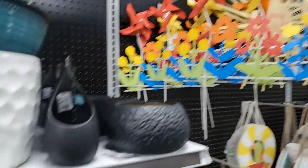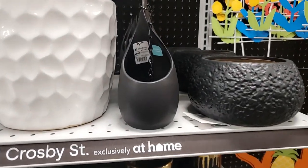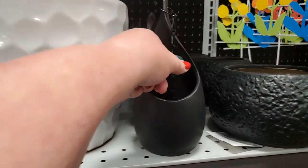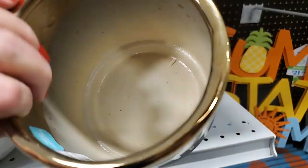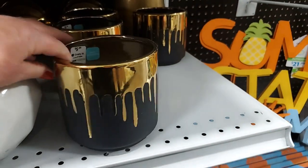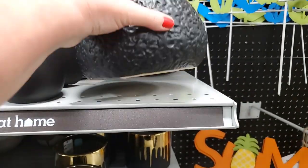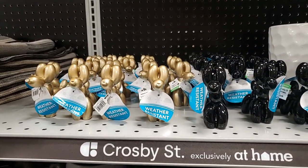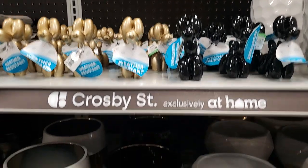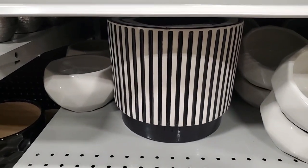And then you have some more modern looking things. That's $10 for this plant hanger. This one is $5.99, this one here is $10 - cute, it's a little balloon, weather resistant, so those can go outside, $10. Little Beetlejuice vibe going on but I'm here for it - I like that.